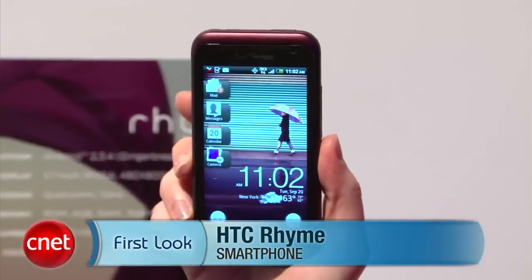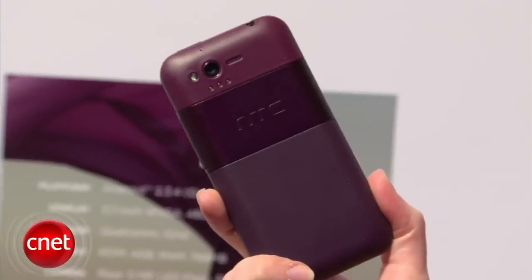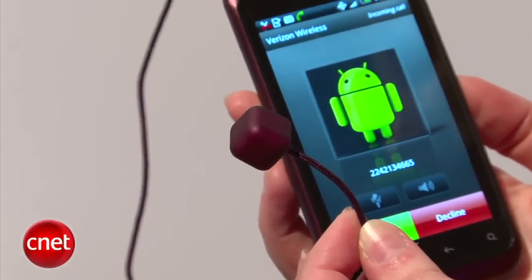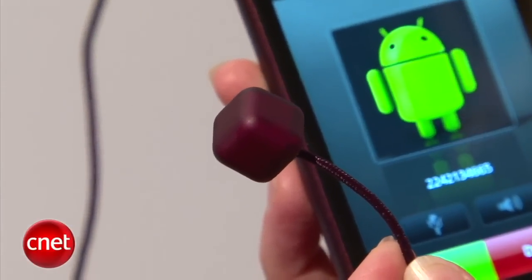Hi, I'm Bridget Carey with CNET TV, here with your first look at the HTC Rhyme. I'm at the launch event here in New York, and they didn't exactly say this was for women, but you kind of get that vibe because it comes in purple and has lots of accessories, like the one I'm holding right here. You might be wondering, what is this dangling thing? It's called the Charm — you plug it in, let it stick out of your purse, and it lights up when you have a missed call or someone's calling you or you have a text message.